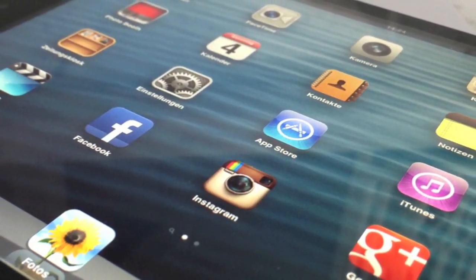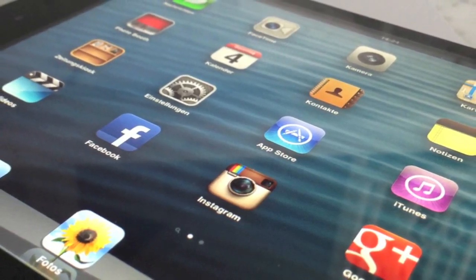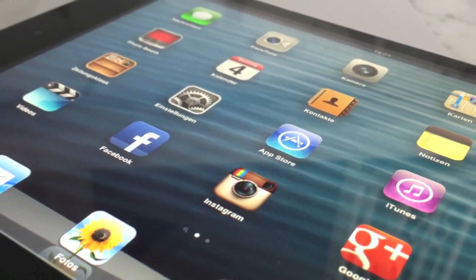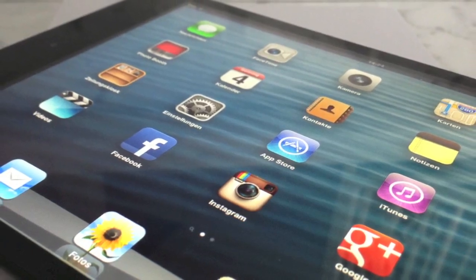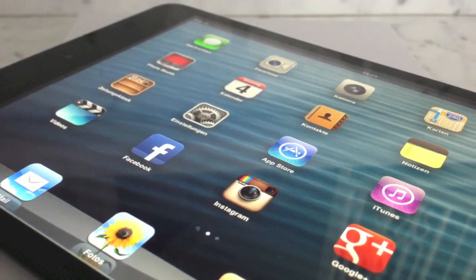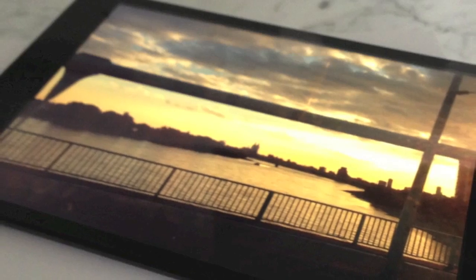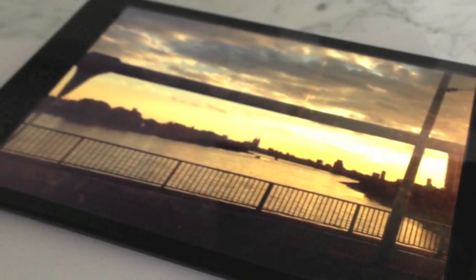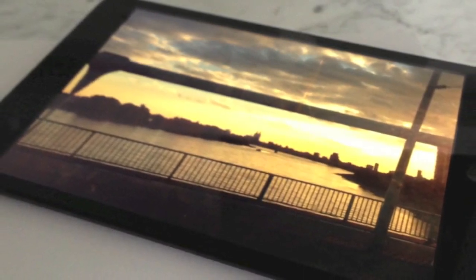The iPad mini is perfect for traveling, but you still have a fully fledged iPad in front of you, including support for more than 275,000 optimized apps. Power users who use their iPads for video editing or rely on an ultra-sharp display should consider buying the iPad 4. Also, those who use their tablets mostly at home on the sofa should consider the iPad 4 — weight and size are not that important at home.